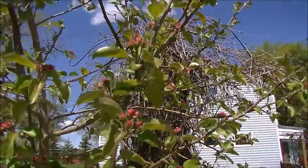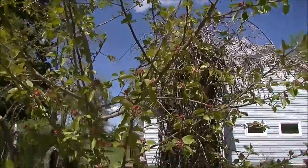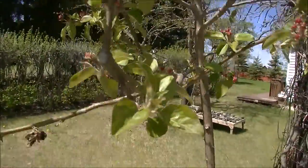Here on our mini apple tree are some beautiful blooms. Look at that. Hopefully it'll be really productive. JT is working on this for us.